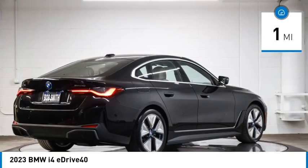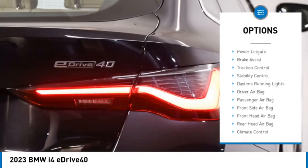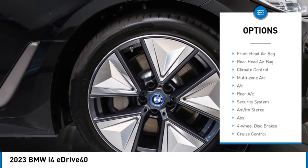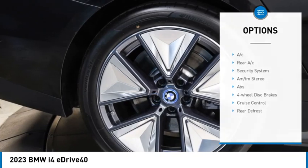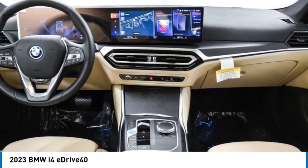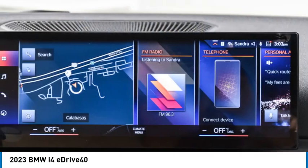Here are some of this vehicle's great options: rain sensing wipers, tire pressure monitor, blind spot monitor, heated mirrors, aluminum wheels, power lift gate, brake assist, traction control, stability control, and daytime running lights. This beauty is sure to make you the talk of the neighborhood, so call or drop in for a test drive today.